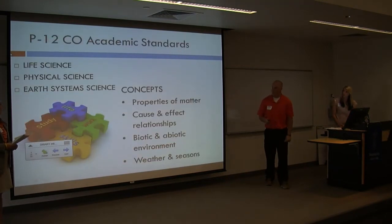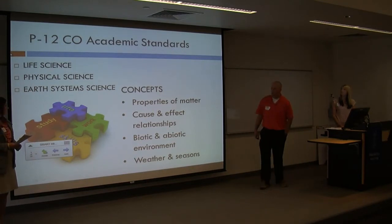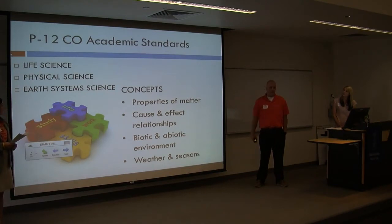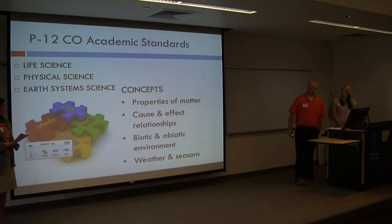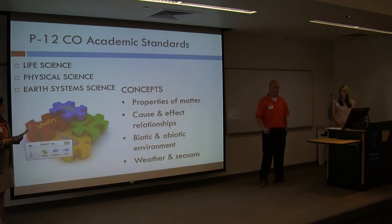Now I'm going to talk about the P-12 standards. The science standards got revised into three main categories: life science, physical science, and earth science. Before it was categorized into five groups, but now it's three, which makes it much easier to get where we need to go in the science aspect. During these standards we work on process and inquiry skills, and the P-12 standards emphasize process skills, which helps students prepare for 21st century skills to help them in the long run of life.